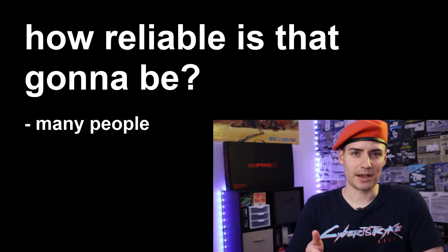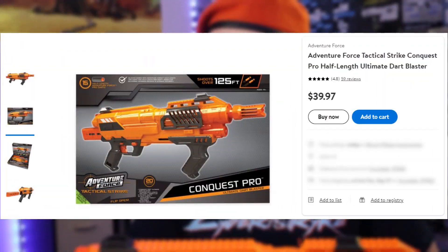I was going to review them separately, but then I realized one of the overarching themes of all three blasters was that when they were first announced and people saw some images and details, the question was: how reliable is that going to be? And that's the question we're going to answer today.